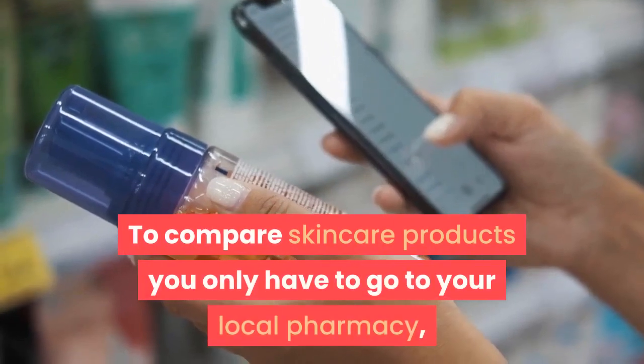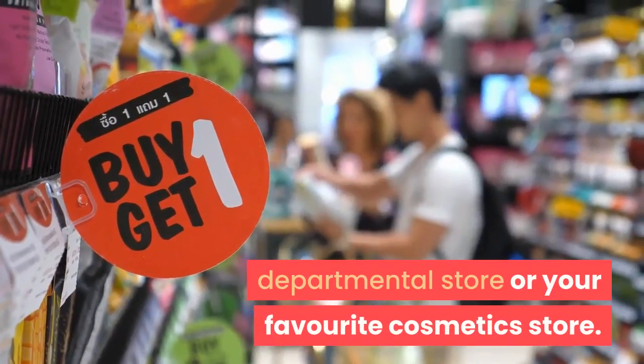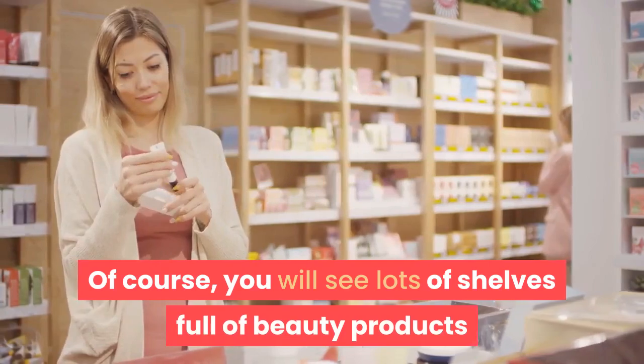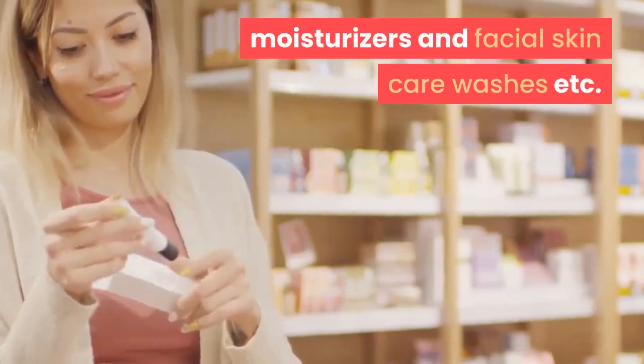To compare skincare products you only have to go to your local pharmacy, departmental store or your favorite cosmetic store. You will see lots of shelves full of beauty products and all sorts of creams, lotions, moisturizers and facial skincare washes.